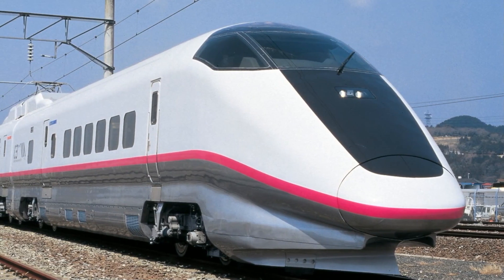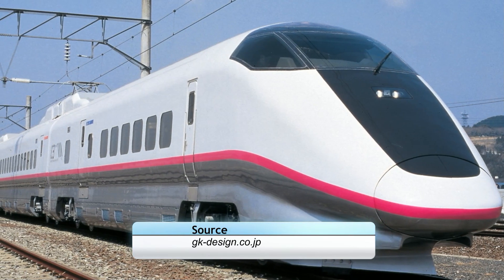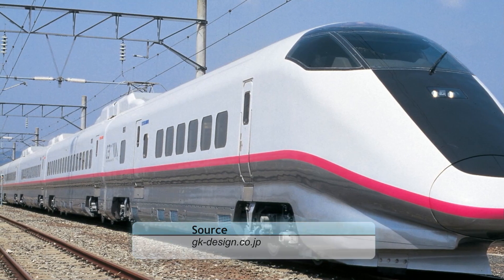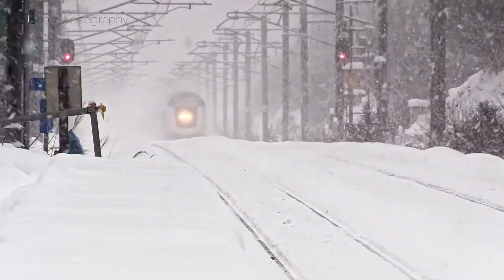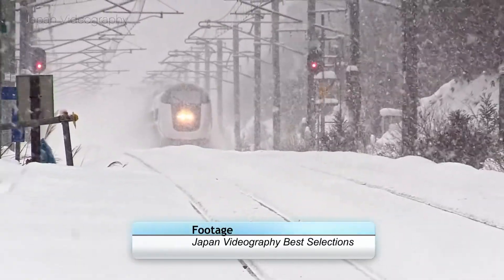With time being limited, the first prototype, Set S8, was built and put on the rails. This unit differed from the production models by featuring three different models of pantograph, a different headlight design, a few additional windows, and a couple of minor rough edges in the design of the passenger compartment. Nonetheless, the unit was an instant hit in testing, meeting and exceeding almost all of its requirements.